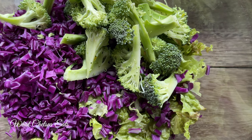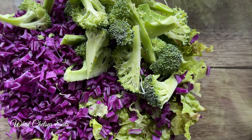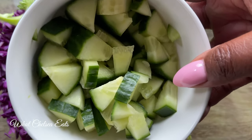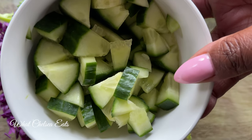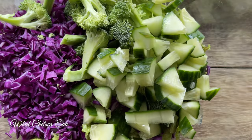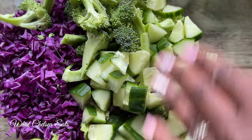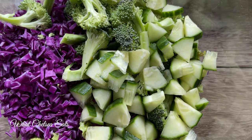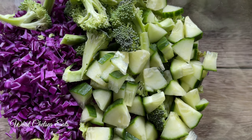I added some broccoli. You can add broccoli, cauliflower, or whatever kind of vegetable you'd like — broccoli and cauliflower are cruciferous vegetables as well. Next we're going to add our cucumbers. I love cucumbers; they're like my favorite vegetable in the salad. This is an English cucumber, but use whichever type of cucumber you would like.